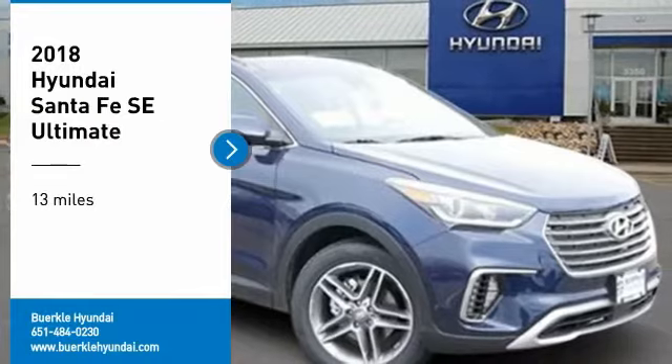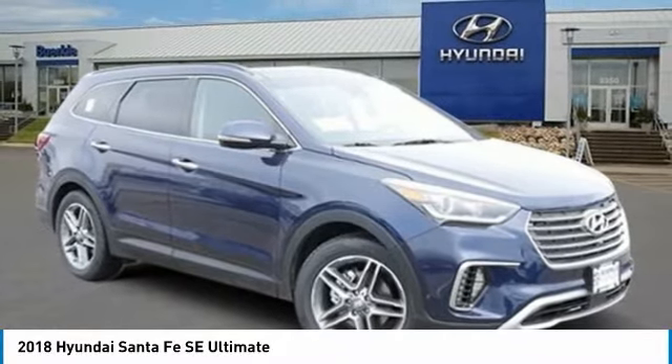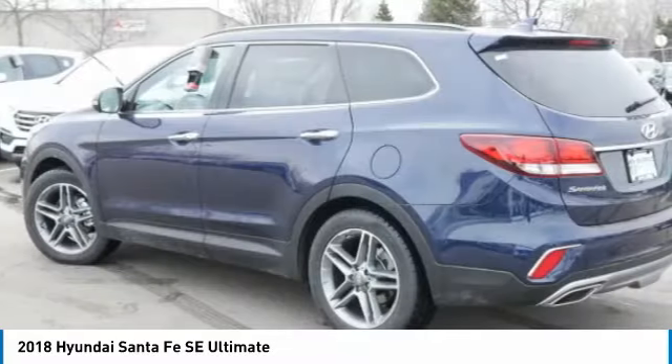You are going to love the 2018 Santa Fe. Style, quality, performance, value. Need we say more?